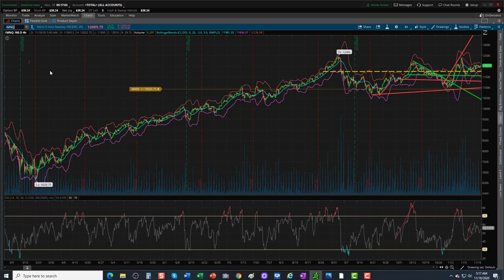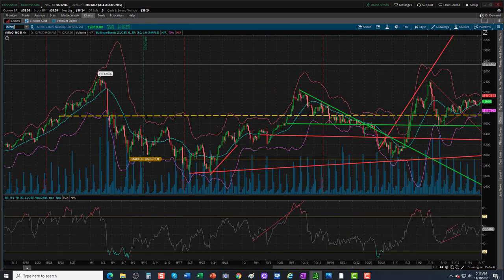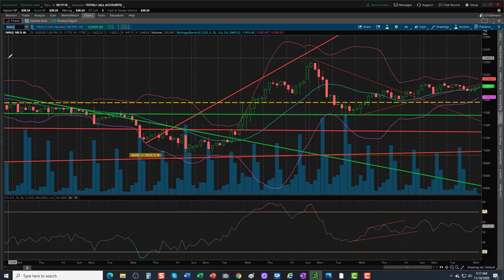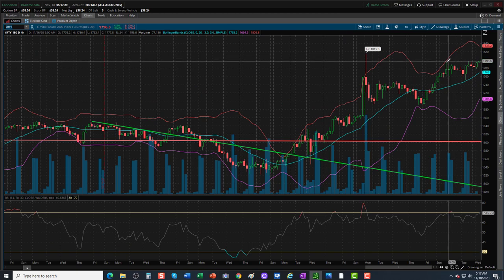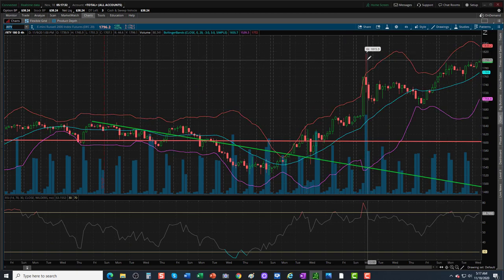The NASDAQ 100 is up over a quarter percentage point. It appears as though we are going to break out higher. At current, we're sitting on the NASDAQ at 12,009.50, up over a quarter percentage point. The Russell 2000 has new highs today versus the highs of the 9th — new daily sequential highs, looking very bullish here.